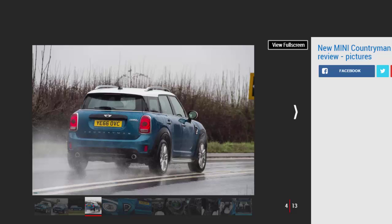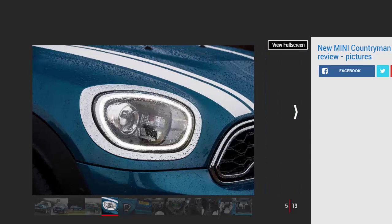Nowadays almost every major brand has a competitor in the market, so Mini has had to pull out all the stops for the second-generation car. The exterior look has evolved while the new car is wider and longer, but no taller than before. It sits on the newest UKL2 platform architecture found underneath cars like the latest Clubman and the BMW X1.